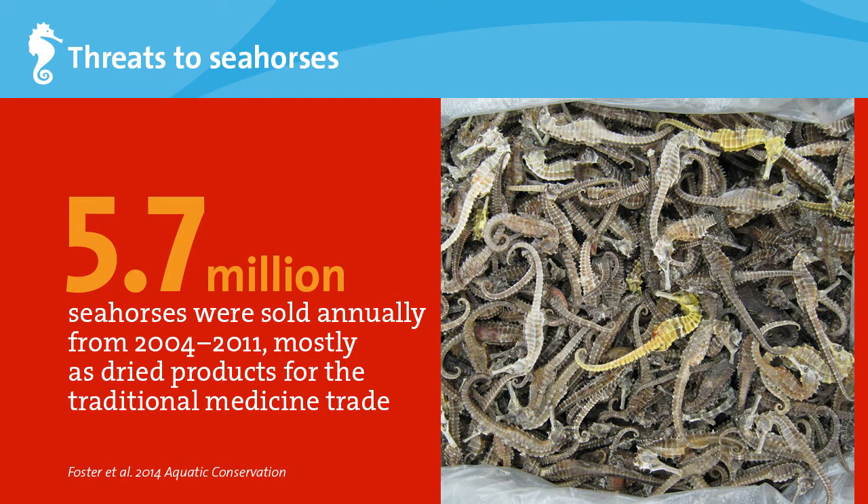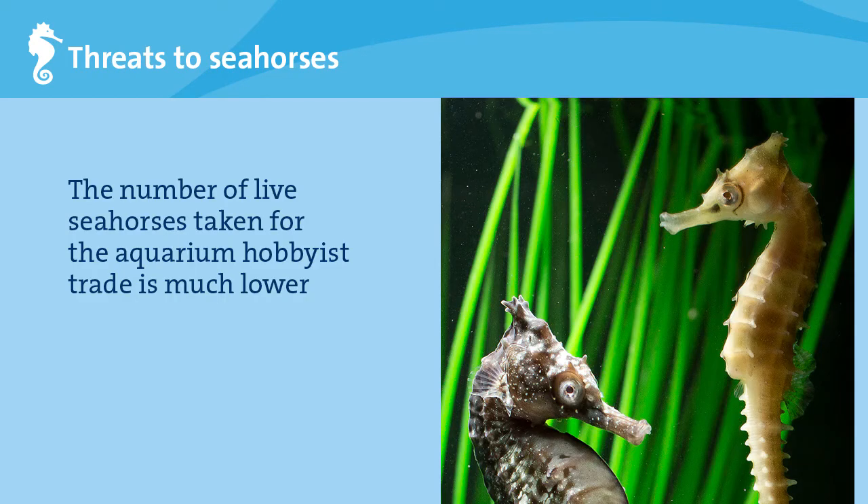Seahorses themselves are also under threat. Official records show that millions of seahorses were sold every year from 2004 through 2011. More than 90% of these seahorses were sold as dried products, mostly for the traditional medicine trade and also for souvenirs and curios. Seahorses are also sold alive for the aquarium trade, but at much smaller volumes than the dried seahorse trade.